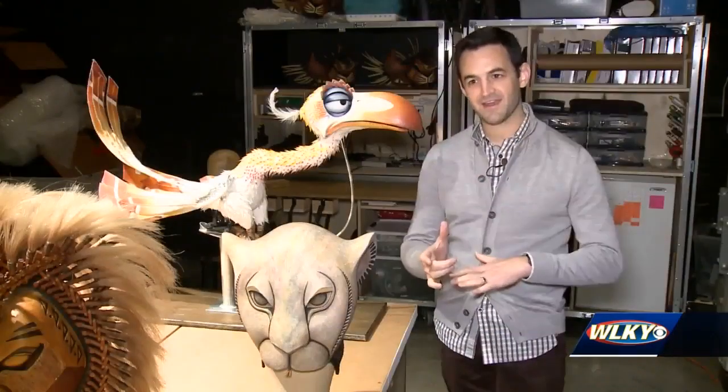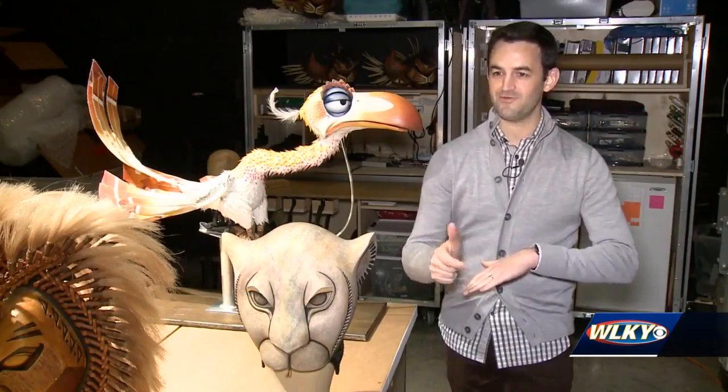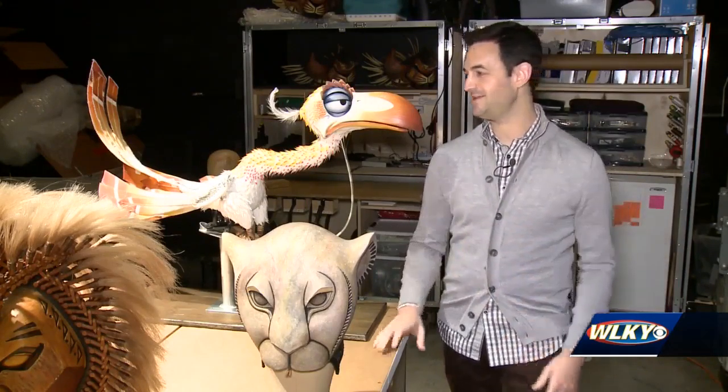Because at first it's very mechanical and you're just kind of like, okay, how do I move the mouth? How do I move the wings and the body? All elements.